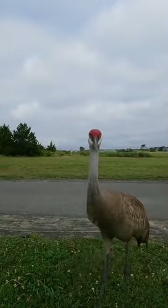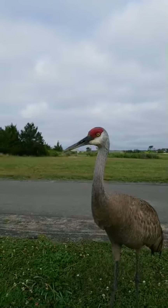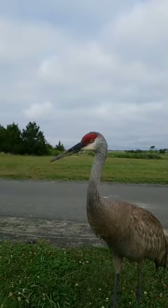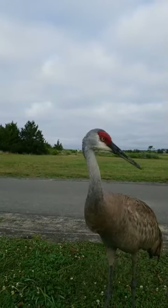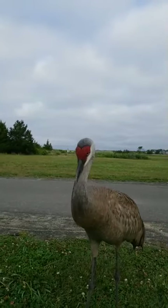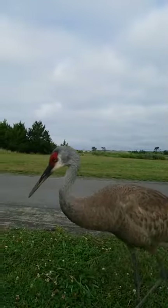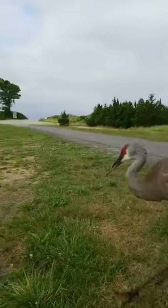This bird seems to want to say hi to everyone on Facebook. I am not zoomed in — this bird walked right over to me. Some of our crew were out here this morning picking trash and they said it was following them around. So they let me know about it.